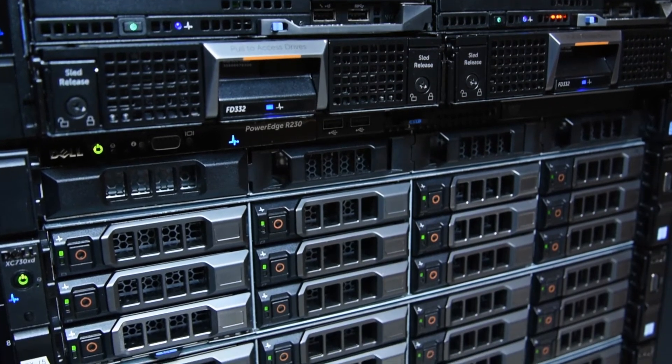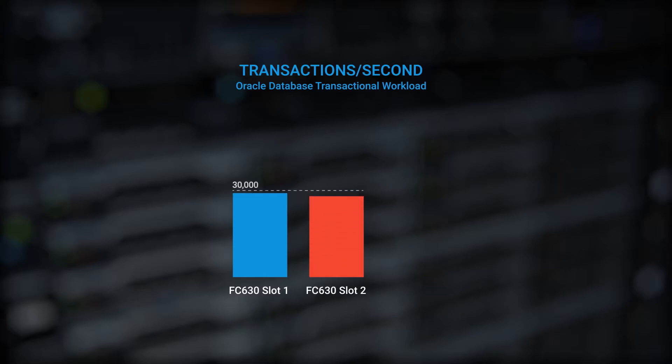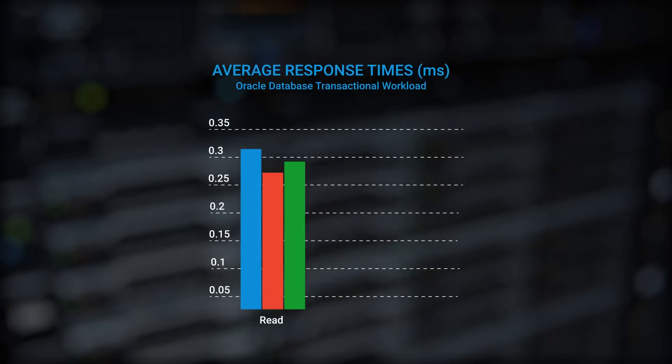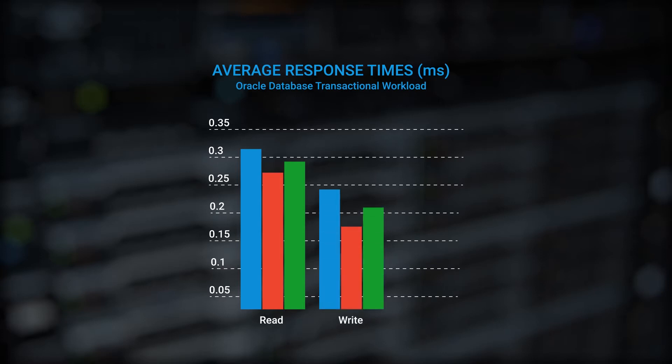We then assigned one storage node to each compute node. In tests conducted by Demartec, an independent test lab, they ran an online transaction workload with this configuration and were able to achieve almost 30,000 database transactions per second in each compute node, for a total of almost 60,000 database transactions per second in this dense computing environment. All of this was achieved while maintaining sub-millisecond average response time on the database writes and less than 400 microseconds average response time on the database reads — all in two rack units of physical space.